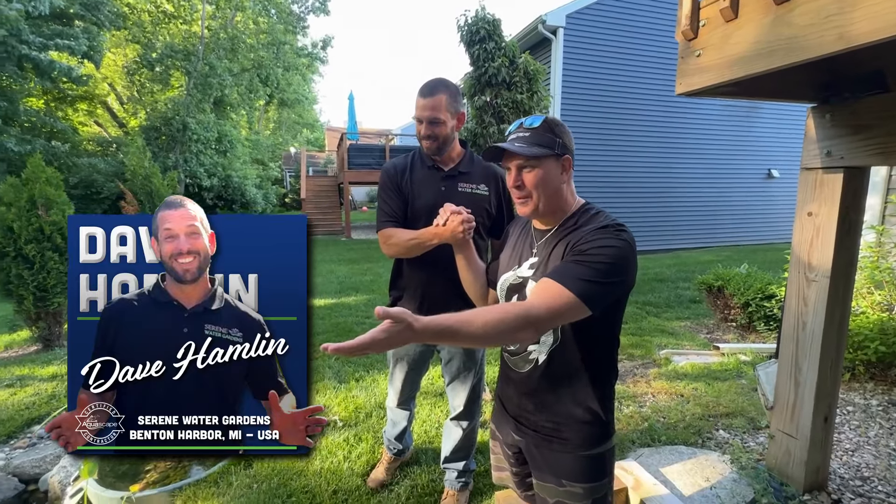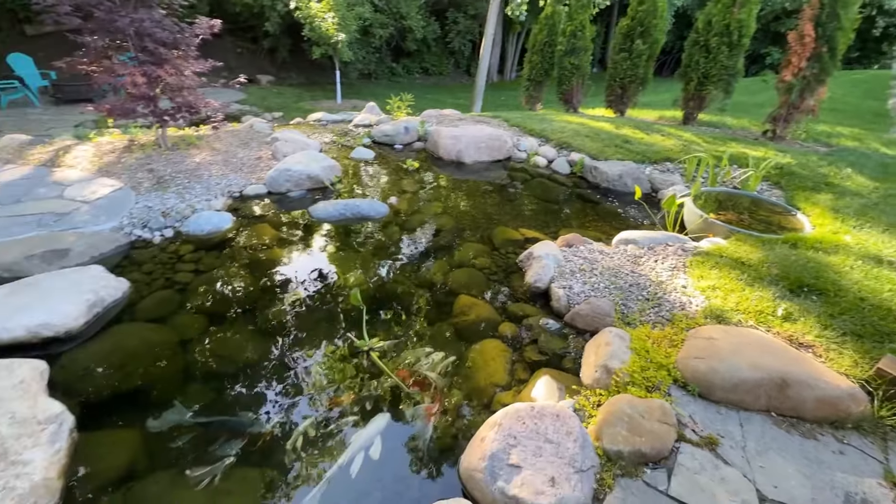Look at that butterfly koi. These are all rescue koi. Look at how gorgeous the fins are on that fish. Looking back at the house — absolutely gorgeous.